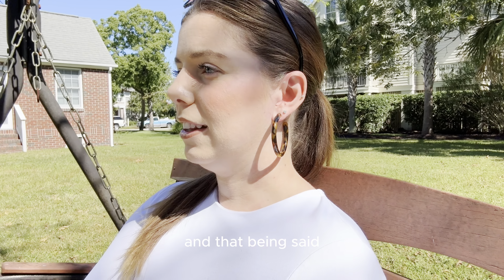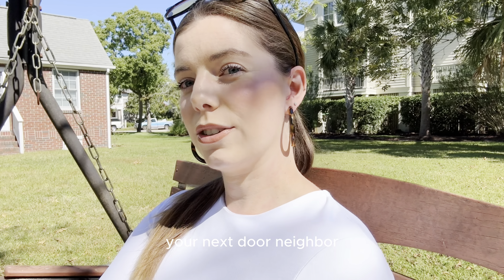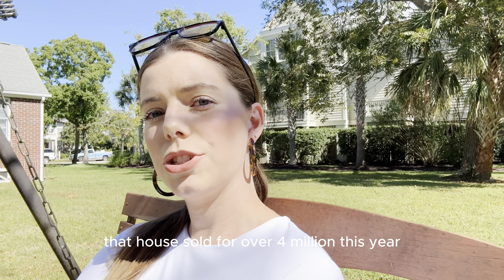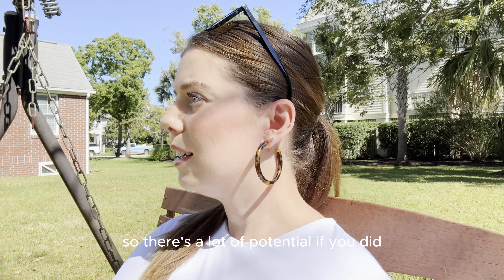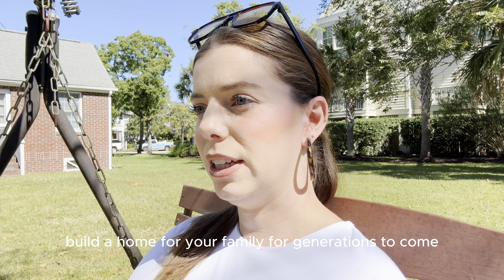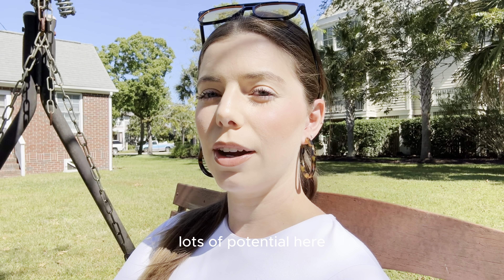And that being said, right behind me, your next door neighbor — that house sold for over $4 million this year. So there's a lot of potential if you did, unfortunately, want to tear it down and build something new, build a home for your family for generations to come. Lots of potential here.